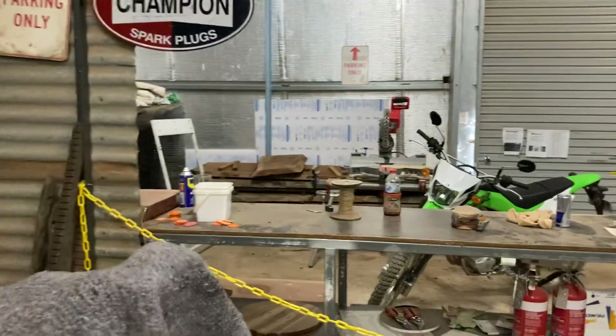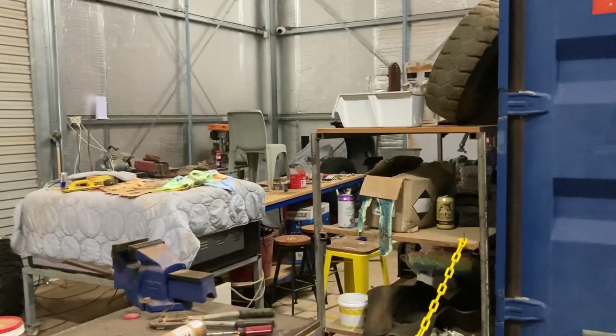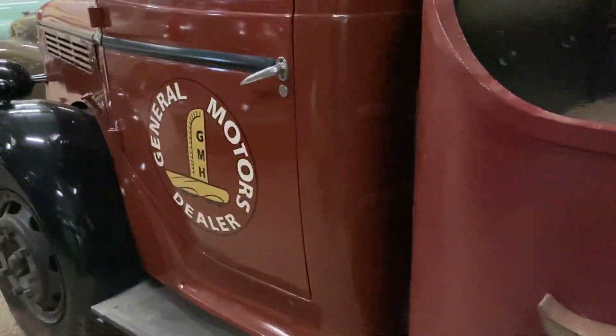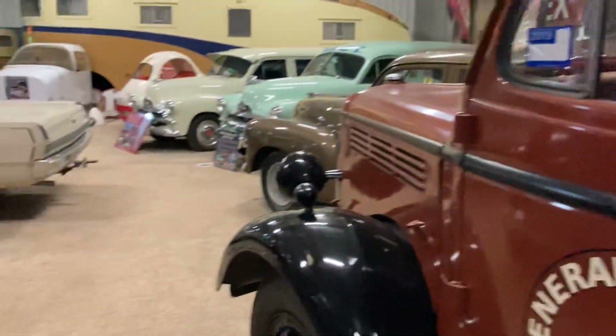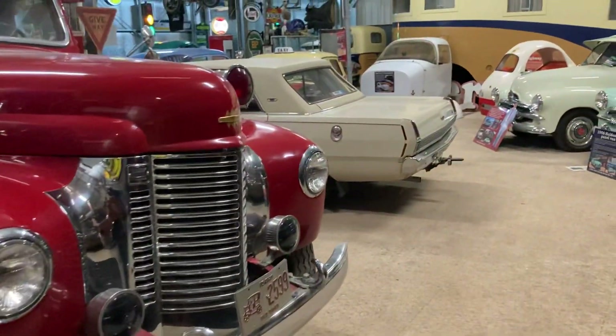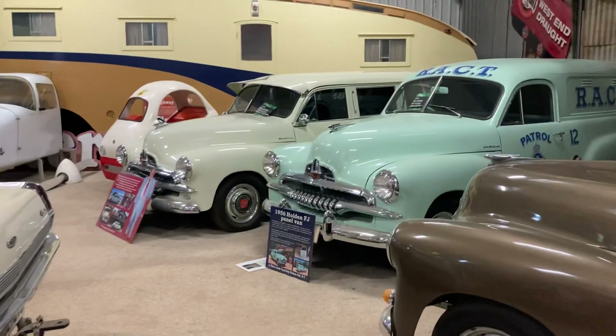He hasn't got much spare space out the back now to work on things and mess around, by the looks of it. Get a tow truck! Old fire truck — unreal! You wouldn't have too much of a big fire, would you.